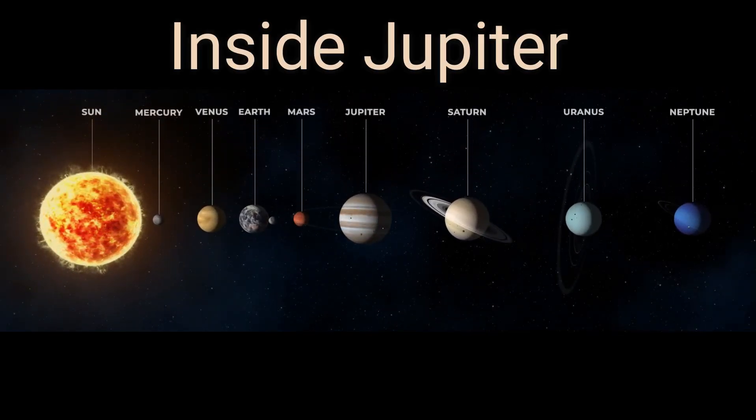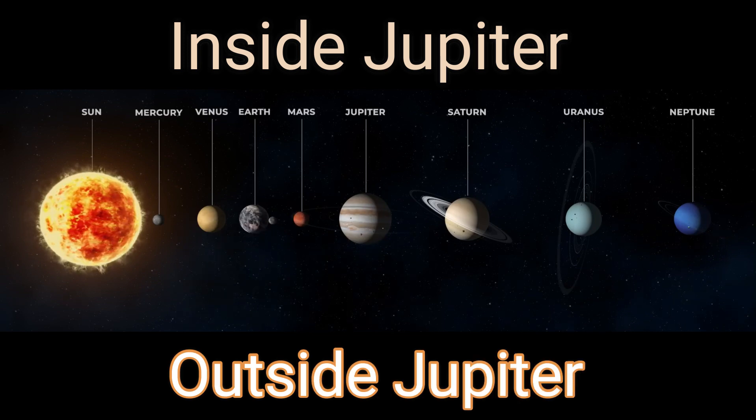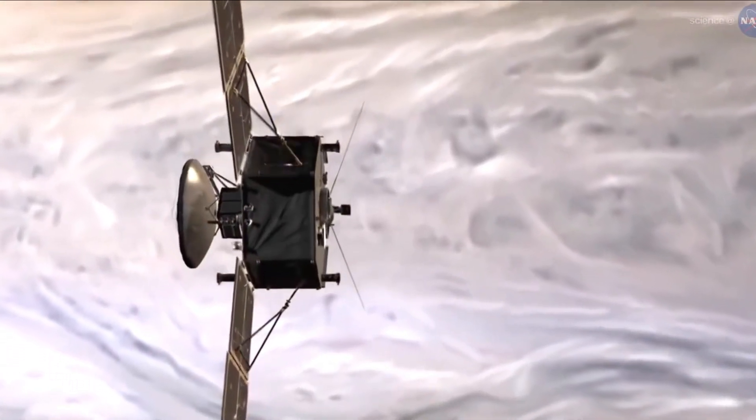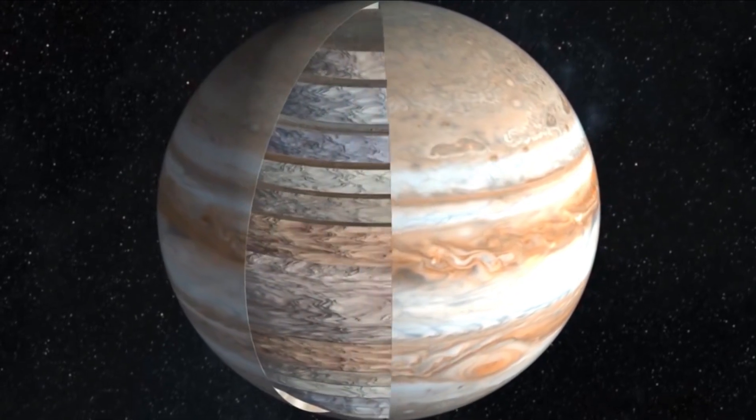Jupiter is the fifth planet from our Sun and the largest planet in the solar system, more than twice as massive as all the other planets combined. As a gas giant, Jupiter doesn't have a true surface. The planet is mostly swirling gases and liquids.